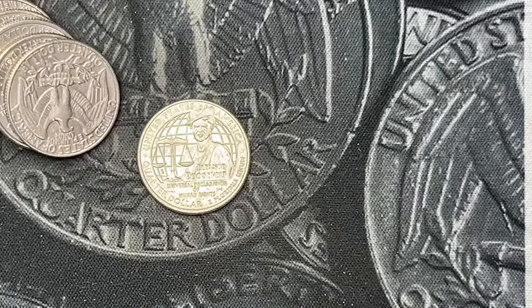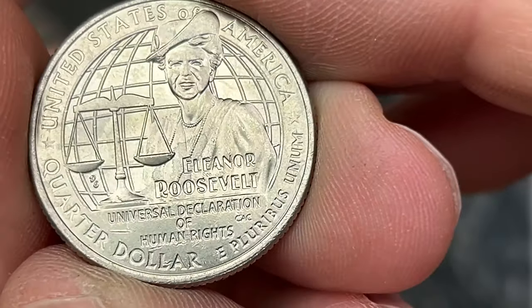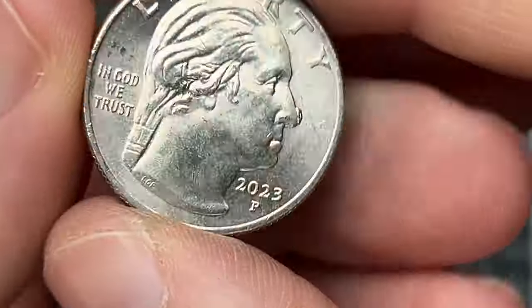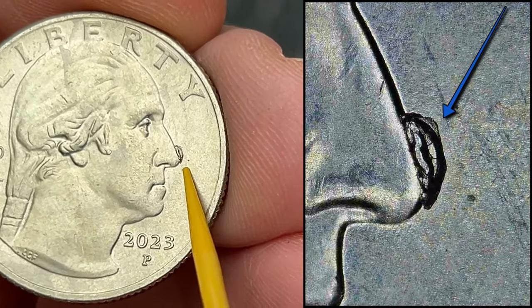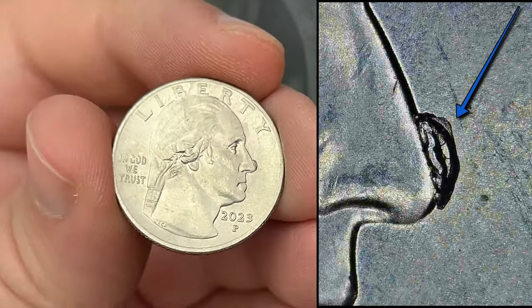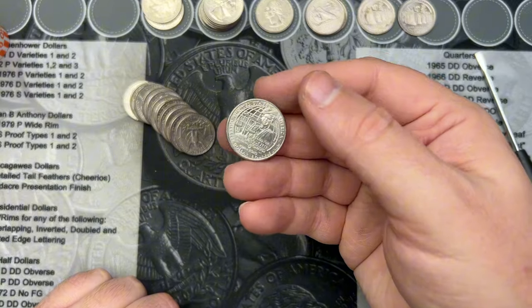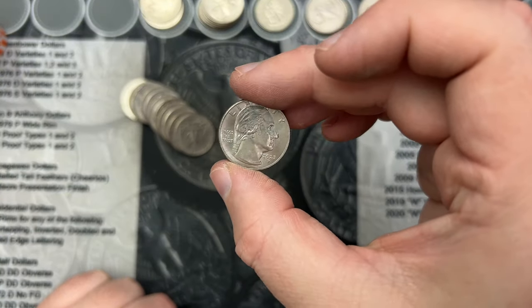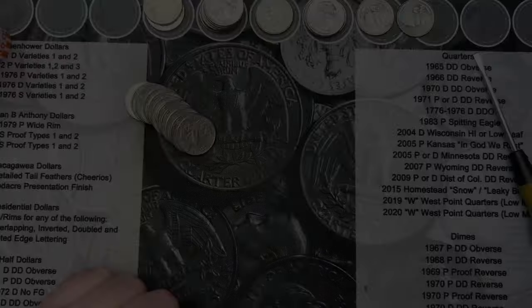Roll 47 and we have a 2023 Eleanor Roosevelt with a pretty sizable die chip on the nose. It's quite large. I've mostly seen die chips on the 2022s and some on the 2023s, but I haven't come across any large ones on Eleanor Roosevelt, so that is a pretty cool find.